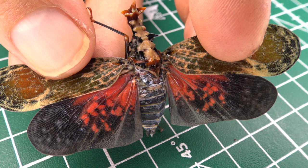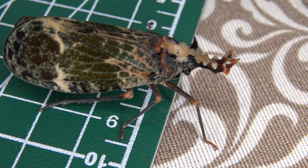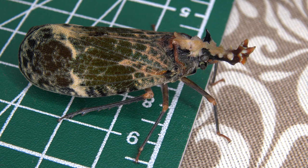This insect is a very colorful species of lanternfly that I encountered during my work in the Brazilian Atlantic rainforest, in the natural reserve of Regua, the Reserva Ecologica de Guapiaçu. And if you want to learn more about it, you came to the right place. This channel is dedicated to the study of insects and educating people about them. Let's get started.